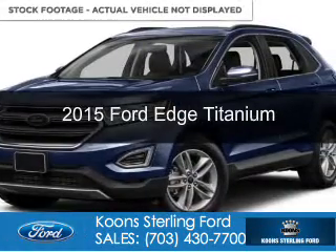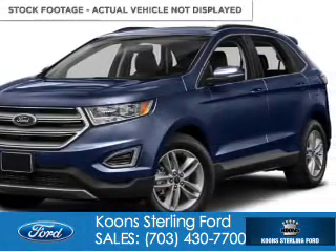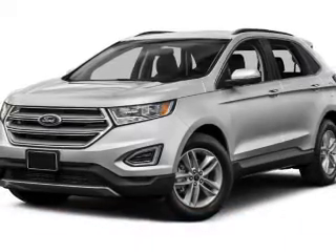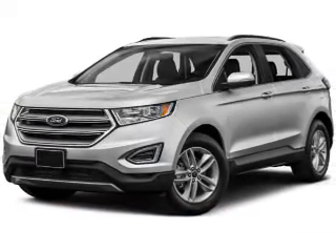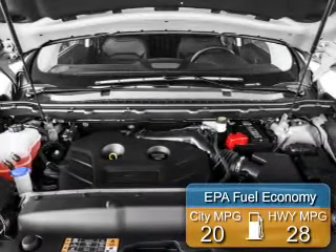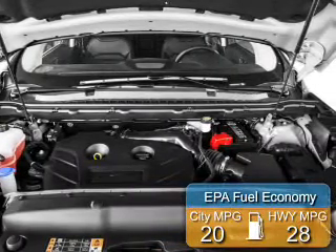This is a new 2015 Ford Edge. It's powered by all-wheel drive, a 3.5 liter 6-cylinder engine, and a 6-speed automatic transmission. Great fuel efficiency saves you money by requiring fewer trips to the gas station.